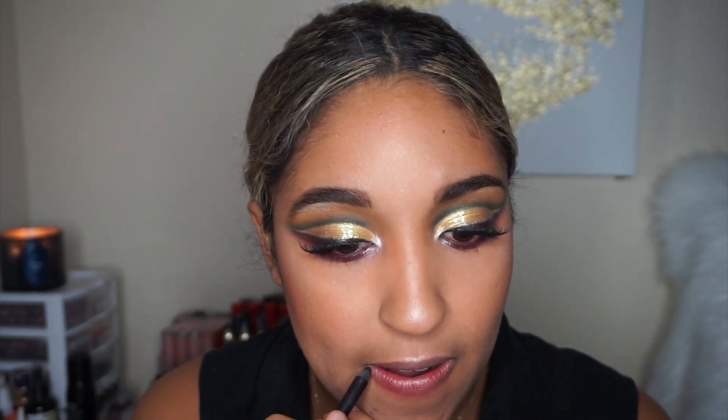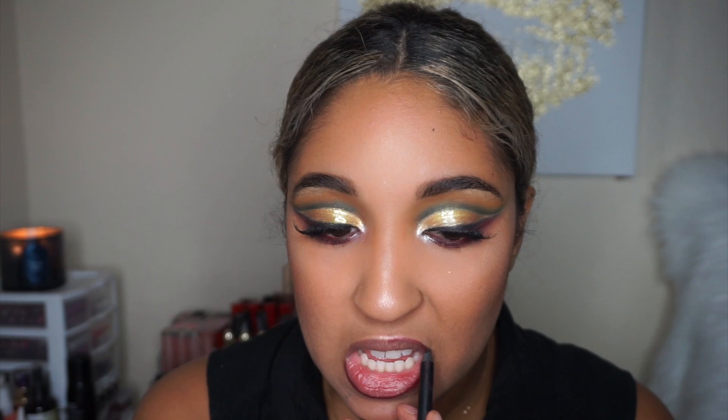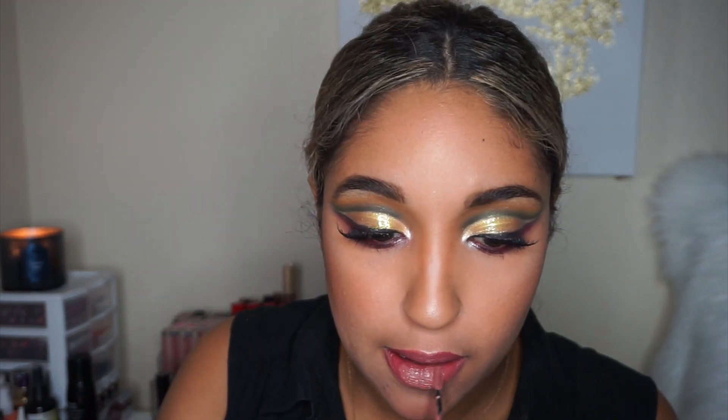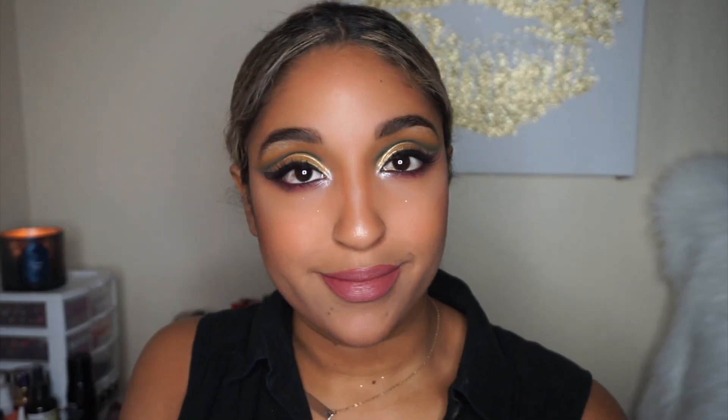Last but not least, the lips. I'm using the same lip liner we used as eyeliner, then taking the ColourPop Luxe lipstick in shade 27 — I've been waiting for fall to try a vampy look. I usually want a matte lip but my lips are dry. I ended up switching to a Sephora liquid lipstick in shade number 23, keeping a little bit of that berry-ish tone.